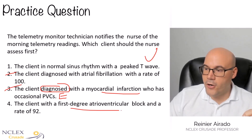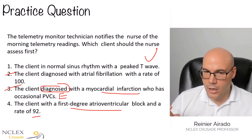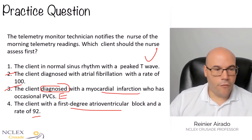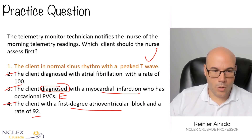Number four: first-degree AV block with a heart rate of 92. For the most part, a first-degree heart block is usually asymptomatic and requires no intervention. So number four is not the most unstable. The answer is number one.